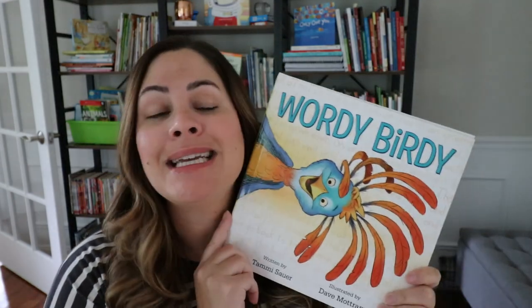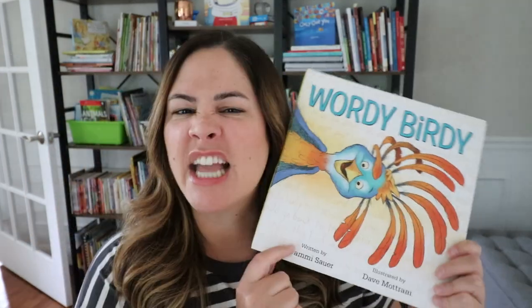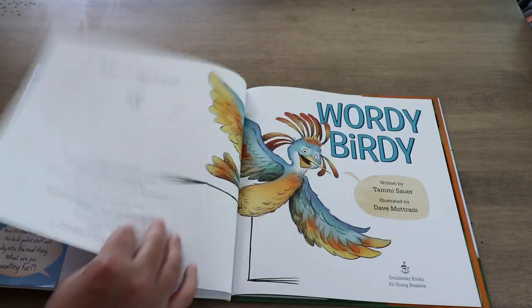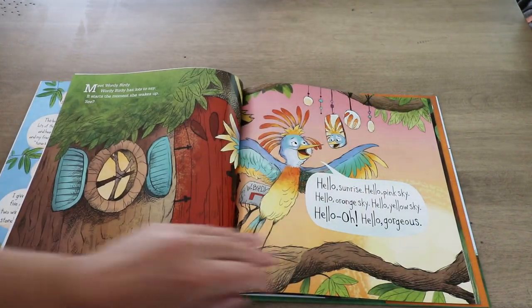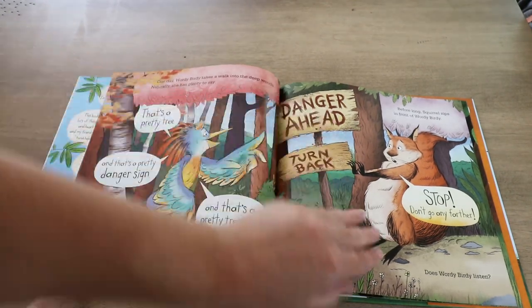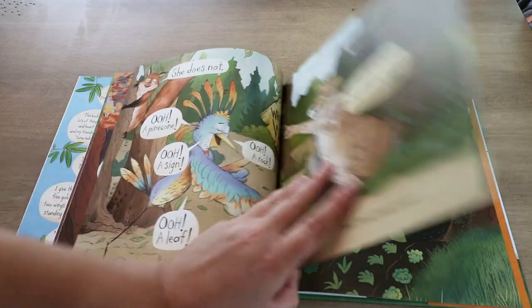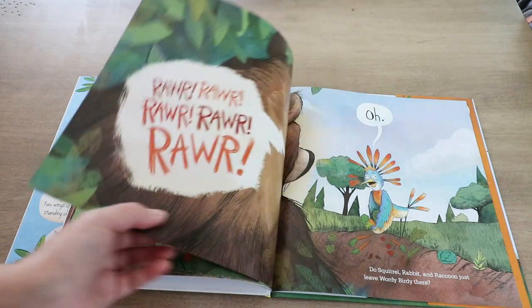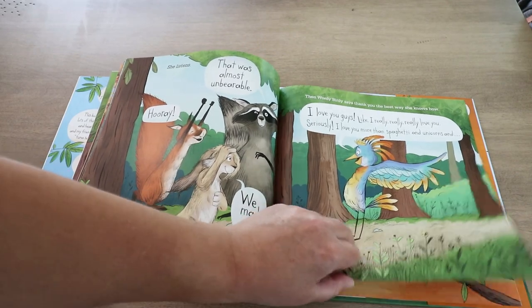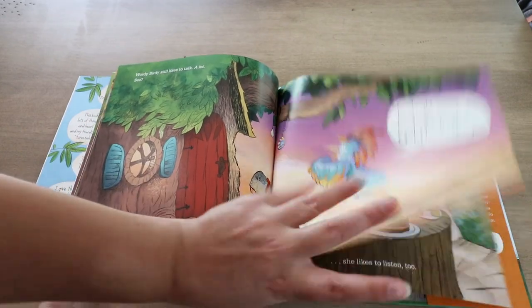Story number three is 'Wordy Birdy' by Tammy Sauer. Similar to Owen McPhee, Wordy Birdy is a bird who loves to talk and shares way too much information — she just keeps talking about whatever pops into her mind. But here, her talking gets in the way of her listening, especially when it comes to danger. She is so busy talking that she doesn't notice the no-trespassing signs and isn't listening to others trying to keep her safe. Thankfully, her little forest friends help save her, and Wordy Birdy shows she can listen from time to time. The moral is that when you're talking too much, you can miss really important directions that keep you safe.